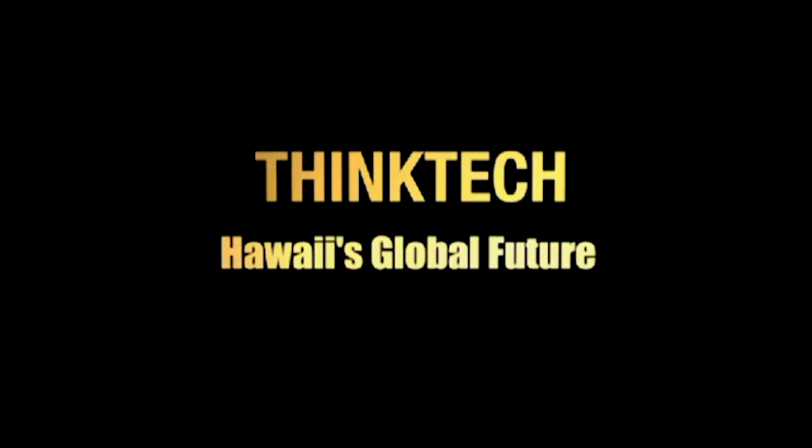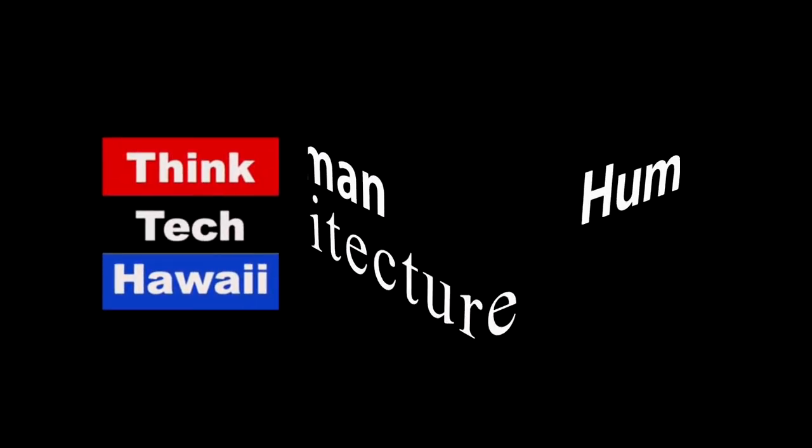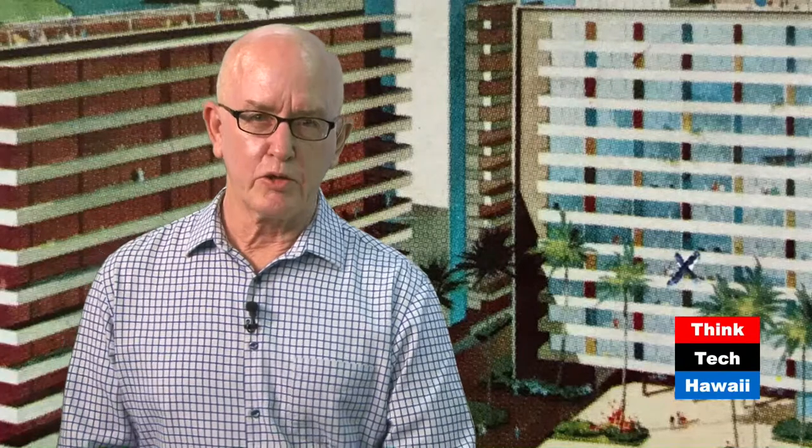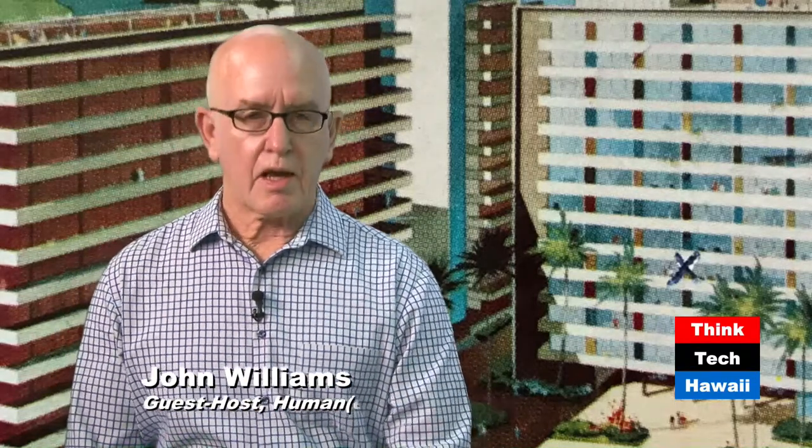ThinkTech Hawaii — civil engagement lives here. Welcome to Humane Architecture. Normally Martin de Spang is sitting here as host, but this summer while he's away, we're going to have various people from the Hawaiian chapter of DoCoMoMo do various presentations about mid-century modern architecture in Hawaii. I'm John Williams, and let me introduce Graham Hart with WCIT and Brandon Large with WATG Honolulu.